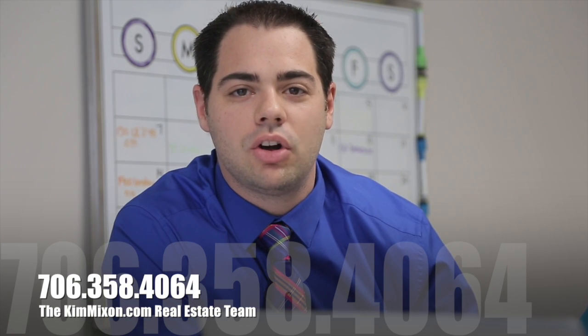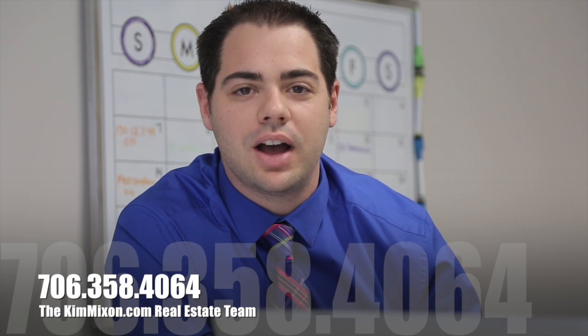Hey, I'm Kim Mixon and I'm Tom Maldonado. Thanks for taking a few minutes to check out this video tour. If you want to make an appointment to see this home, please call me at 706-358-4064. If you're already working with a Realtor, just have your agent give us a call and we'll get it scheduled. Thanks and enjoy the tour.